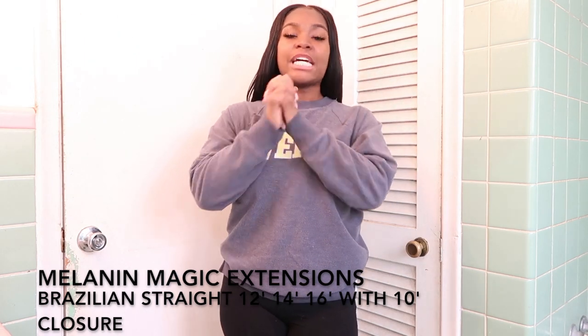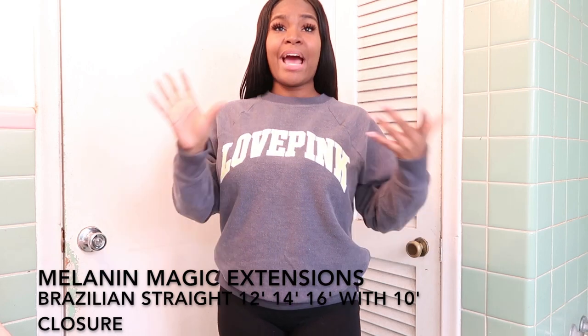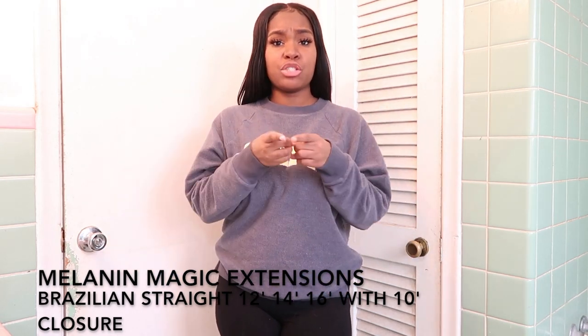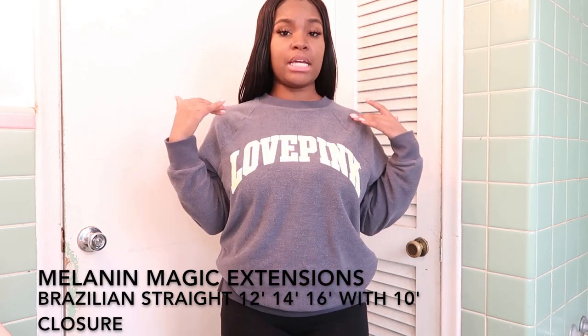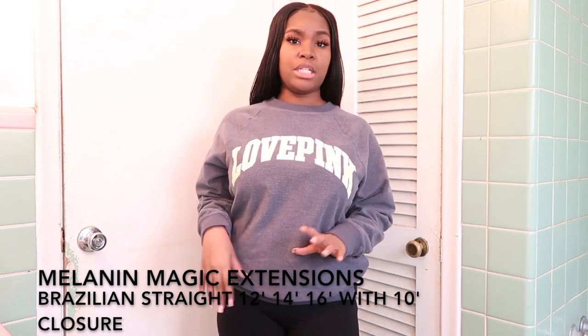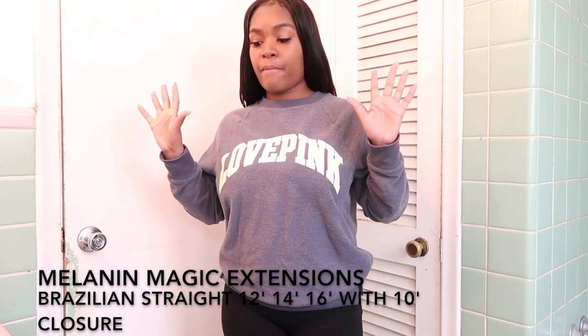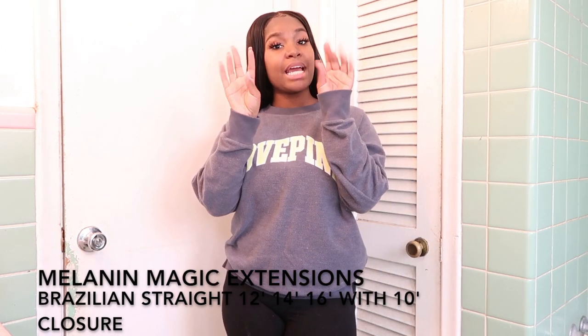That's really it, so I hope y'all enjoyed this little review. I have not yet tried to dye it or anything, but stay tuned for that — I'll give you guys an update when I do, to see how well the hair takes dye or bleach. Don't forget to click the description box and check this hair company out. And with that being said, I'll catch y'all in peace now.